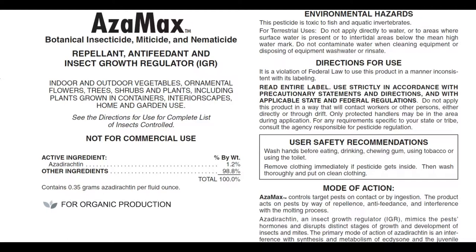Read the entire label even after watching this video, and make sure you find a label that is relevant to where you live. Use strictly in accordance with precautionary statements and regulations. Do not apply this product in a way that will contact workers or other persons, either directly or through drift. Only protected handlers may be in the area during application. For requirements specific to your state or tribe, consult the agency responsible for pesticide regulation.